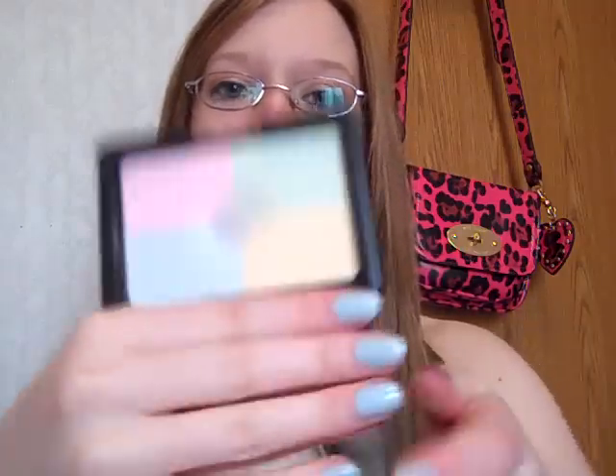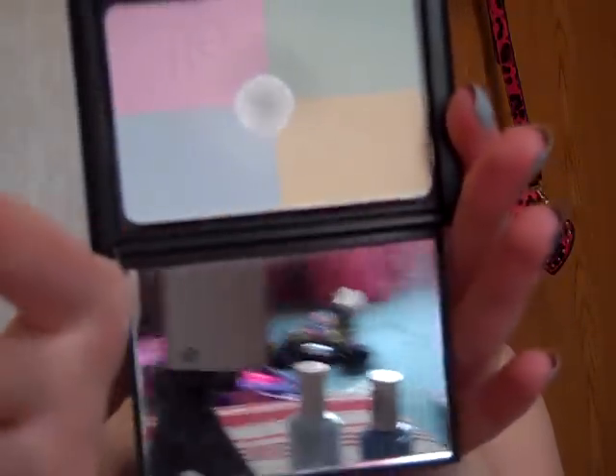So the next thing is the e.l.f. Complexion Perfection Powder. This is what it looks like and it has a really big mirror as well. I don't really like to put it all over my face — I just use it to set my concealer. That's what I use it for anyways.